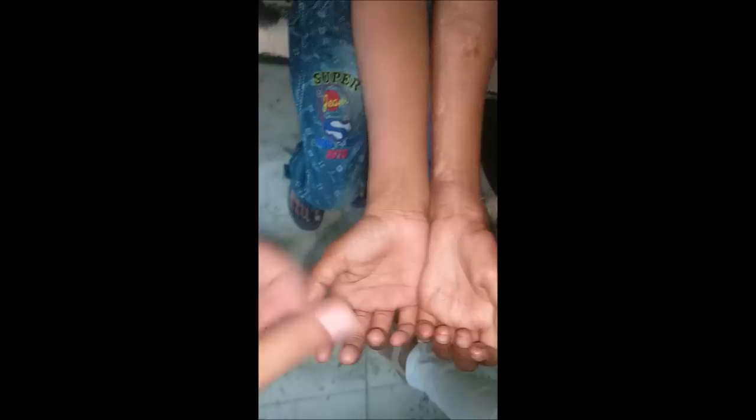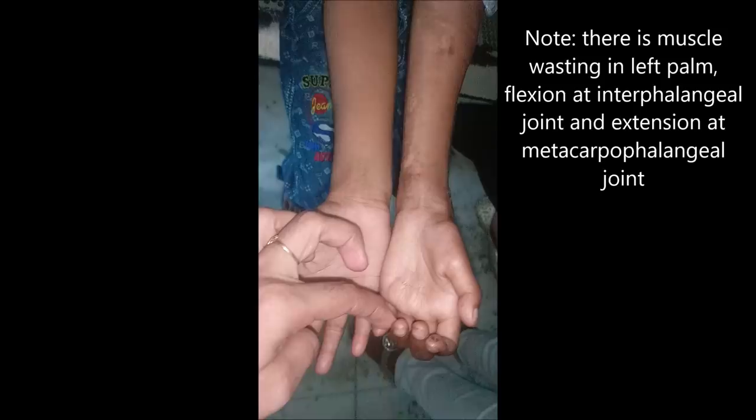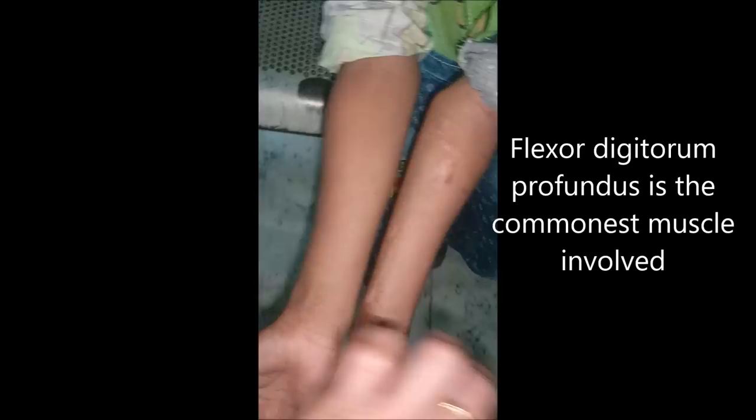The flexor muscles of the forearm, when they undergo ischemic injury due to injury of the brachial artery, are replaced by fibrous tissue, causing the fingers to be in a flexion position due to the shortening of the flexor muscle tendons.